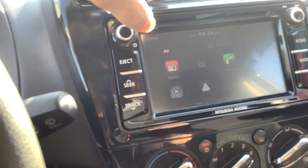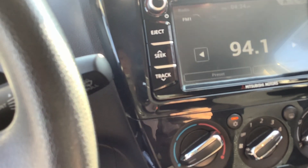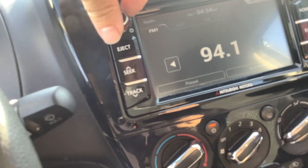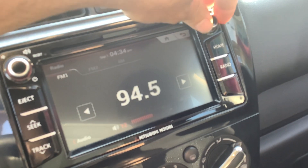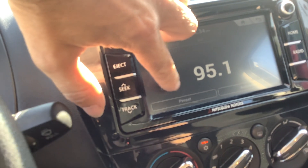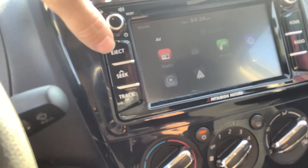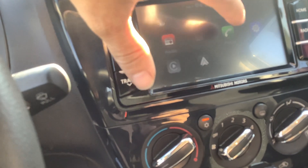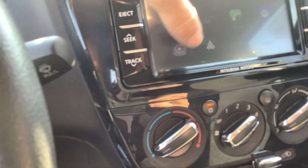It does have Bluetooth here on the left side of the steering wheel, and it's also got cruise control. Looking at the infotainment center — the radio — it is a touchscreen, so you simply just touch it. You can adjust the volume with the top left knob and tuning on the top right, or you can manually tune it with your finger. It's also got Bluetooth, Android Auto, and Apple CarPlay.